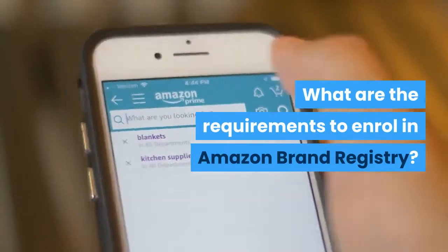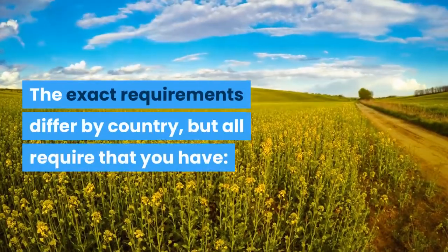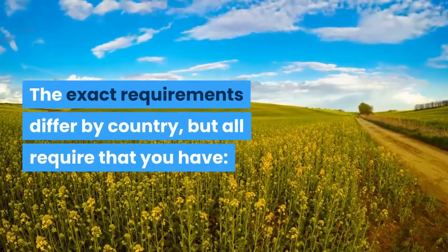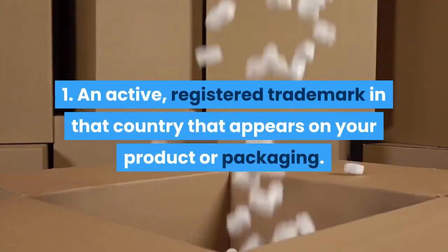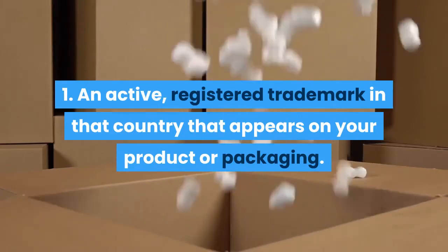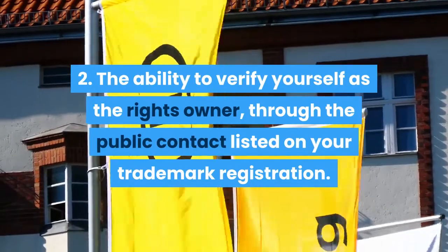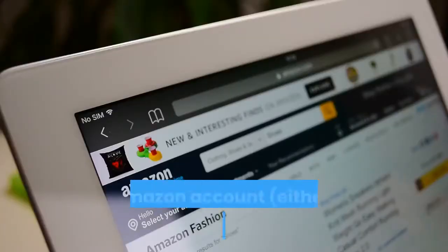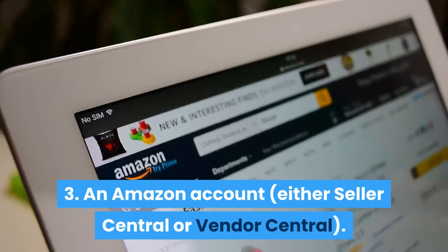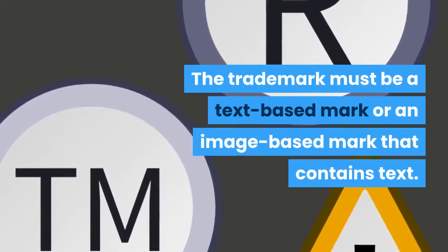What are the requirements to enroll in Amazon Brand Registry? The exact requirements differ by country, but all require that you have: 1. An active, registered trademark in that country that appears on your product or packaging. 2. The ability to verify yourself as the rights owner through the public contact listed on your trademark registration. 3. An Amazon account, either Seller Central or Vendor Central.